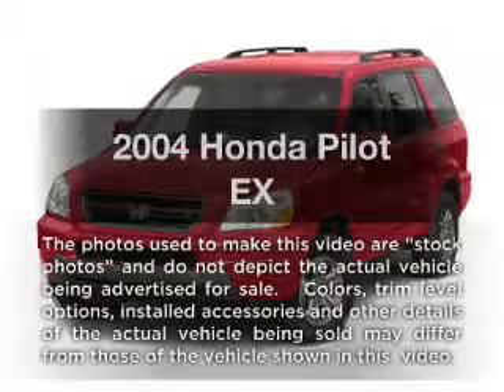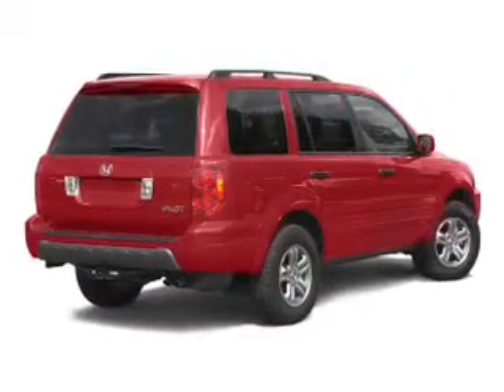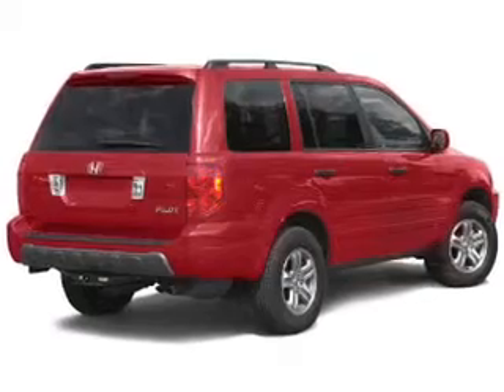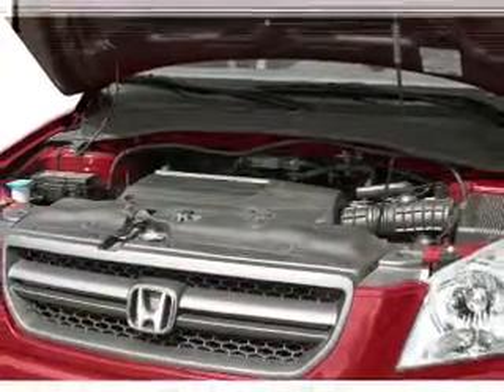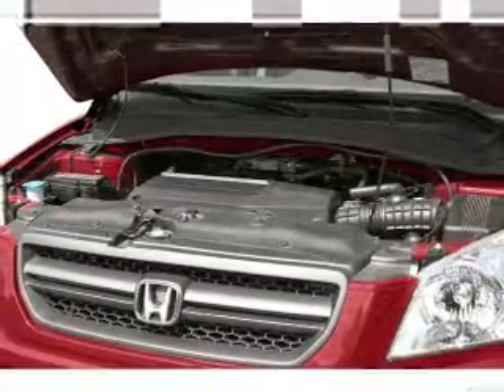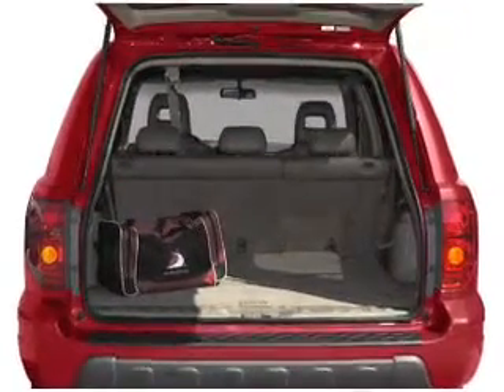Imagine yourself in this 2004 Honda Pilot. If you're looking for an automobile with great attributes, look no further. With a solid six-cylinder engine, the powertrain includes four-wheel drive that responds smoothly to its five-speed automatic transmission. Brake safely with the anti-lock braking system.